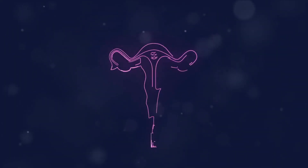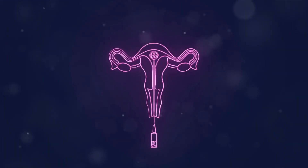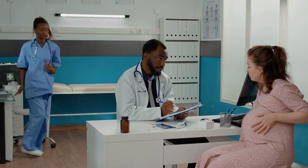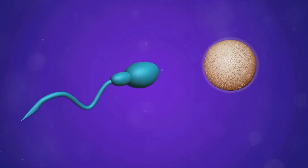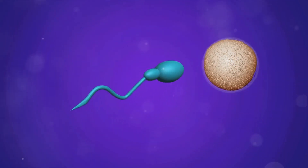To sum it up, clomiphene citrate works by stimulating the ovaries to release more eggs, hence increasing the chances of twins. However, it's not a guarantee and comes with potential side effects. Always consult with a healthcare provider before starting any new medication.